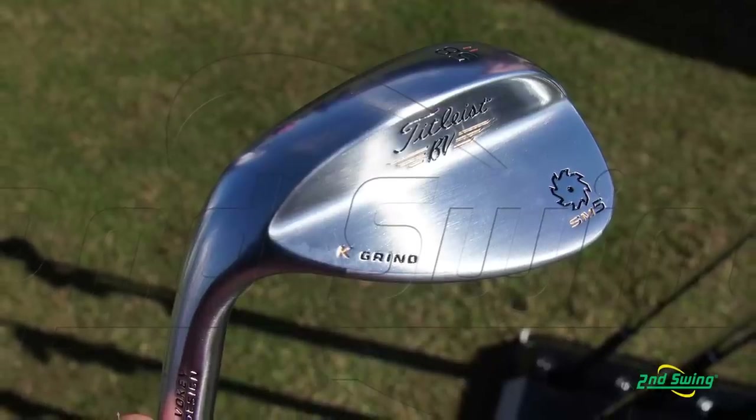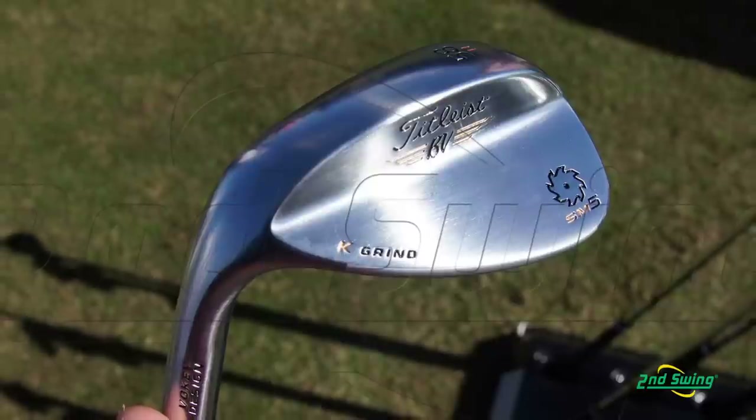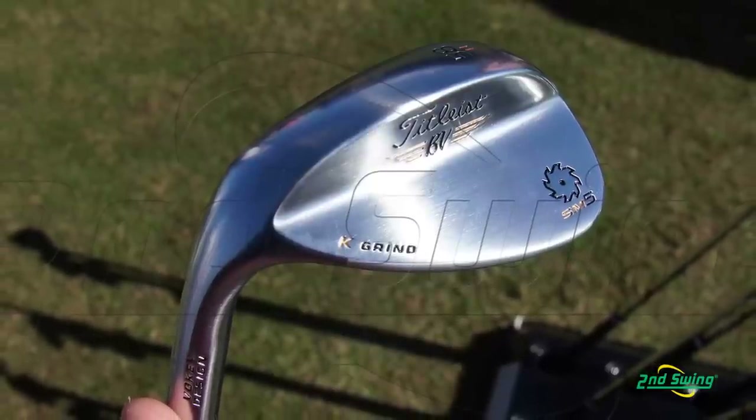We also have new grinds — six grinds available, 21 models and three finishes. So there is something for everybody. The new featured grind is the K-Grind. That came from Bob's work with Adam Scott and Jason Duffner on the PGA Tour. Adam used it to win the Masters.